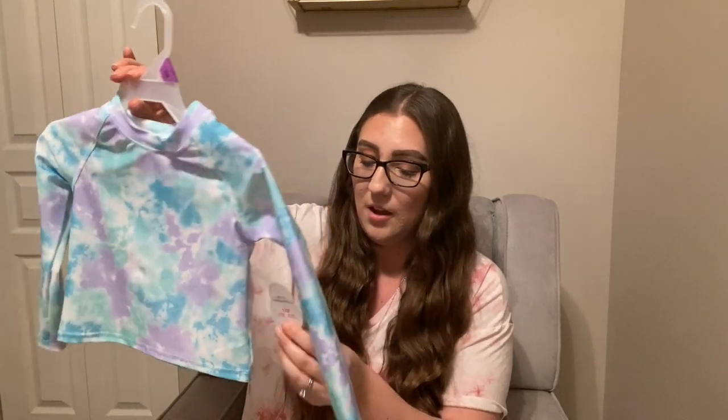And then I just got her this little rash guard. It could pretty much go over any suit. Maybe the two-piece — if she is looking a little red, I'll just go ahead and put this over top. But I just love this cute little tie-dye. This one I got in 12 months because I thought it looked pretty big. They had it in 12 months and then I think it was like 3T or something, and that looked massive, so I went with this one. It'll be good for the summer. This is again Wonder Nation and it was $6.97, and it says it's UPF 50+. I thought that was really cute.